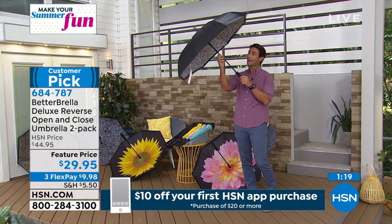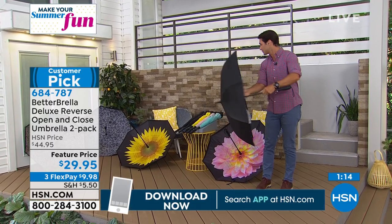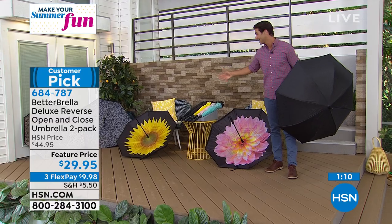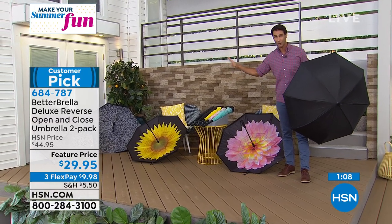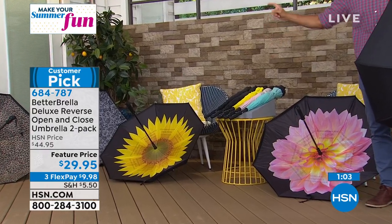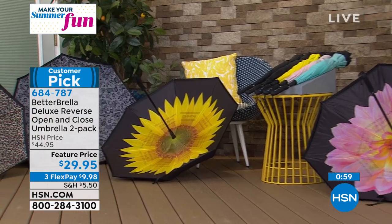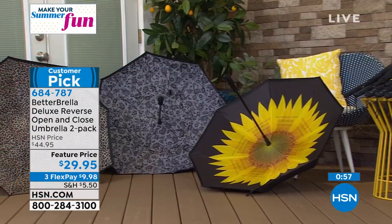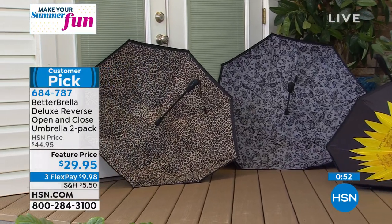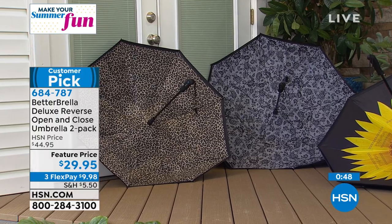Keep one in the house, keep one in the car, give one to somebody. One button open — you've got your bag, other things in your hand, press one button, and you're open and ready to go. No wires in there, and that wind resistance — it's just what the name says, a better umbrella. You're getting two today for $29.95. Pick your pattern, and the second one is going to be that solid color. Some of these are going very quickly — we're already sold out of two of them. The sunflower is last call.